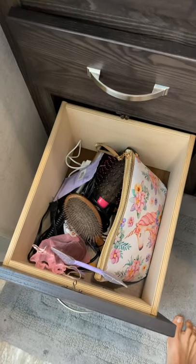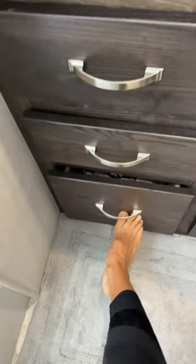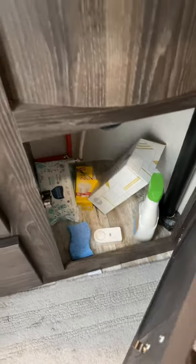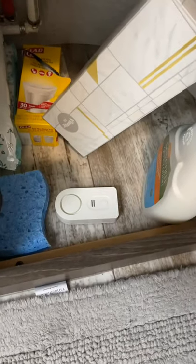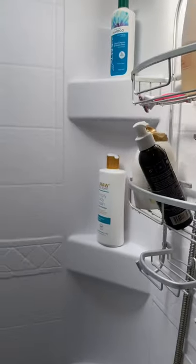Down here there's not really any way to organize the blow dryers and hair stuff so it's just kind of thrown in there. Then I keep our extra hand towels, baby wipes, and a couple of cleaning supplies, and that is a leak alarm to make sure we don't get any leaks under there. In our shower we have this shower caddy.